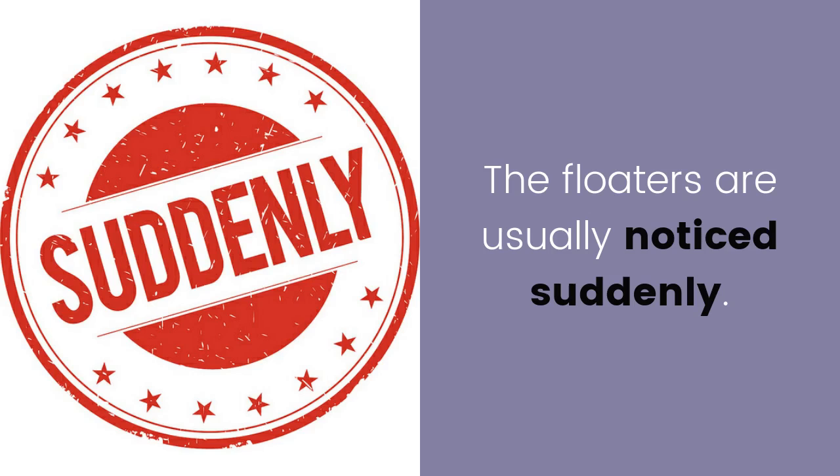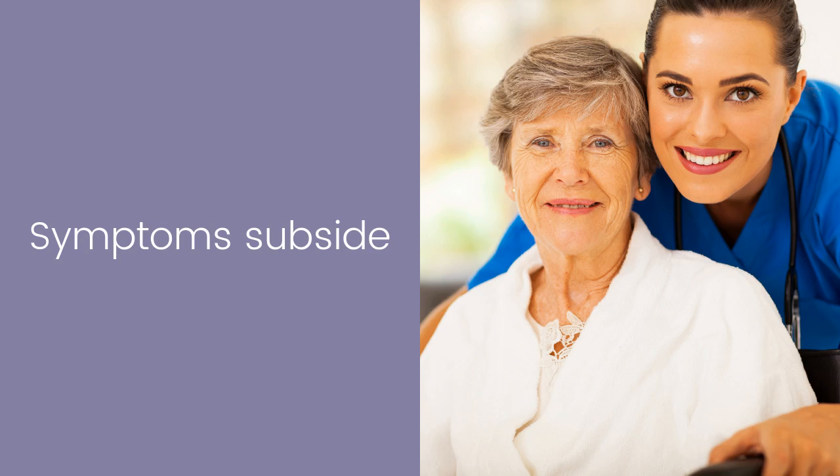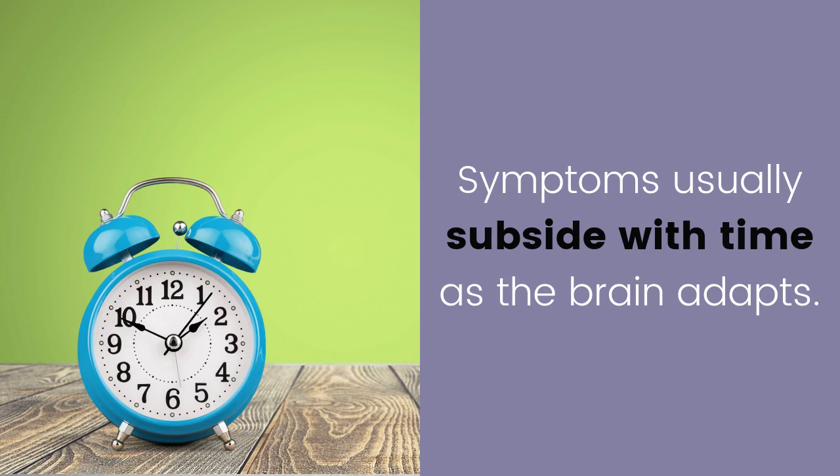Notice of floaters. The floaters are usually noticed suddenly. Symptoms subside. Symptoms usually subside with time as the brain adapts.